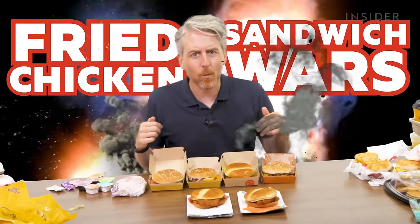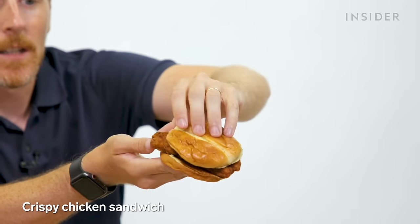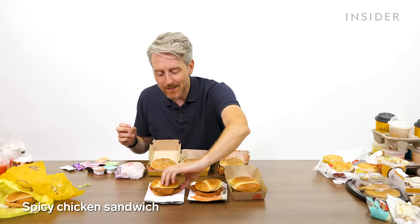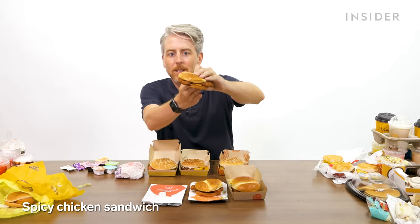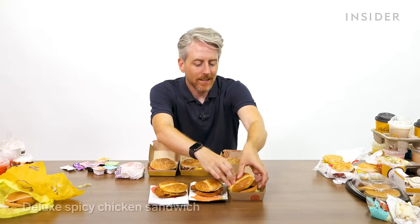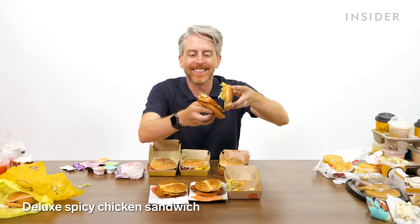Every fast food chain in America right now is having what we're calling the fried chicken sandwich wars — Popeyes, Burger King, McDonald's — all in an arms race to have the best chicken sandwich, partly because Chick-fil-A has edged everyone out. McDonald's currently offers three: the crispy chicken sandwich on a brioche bun with pickles and no sauce, the spicy chicken sandwich with spicy sauce, and the spicy chicken deluxe, which has more vegetables on it.